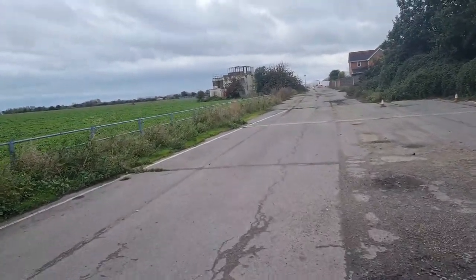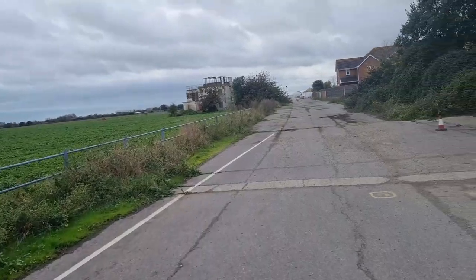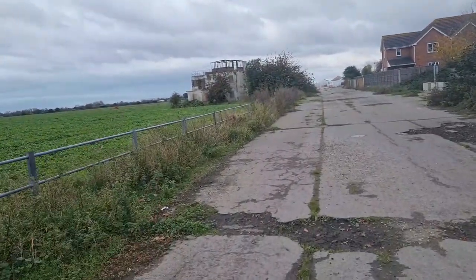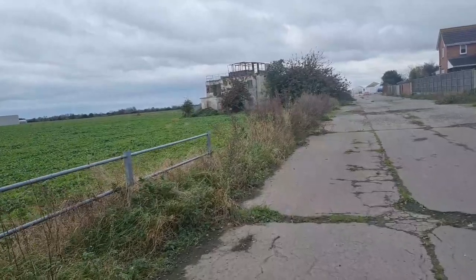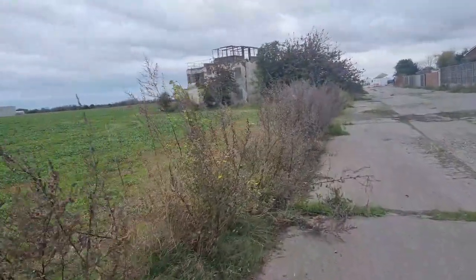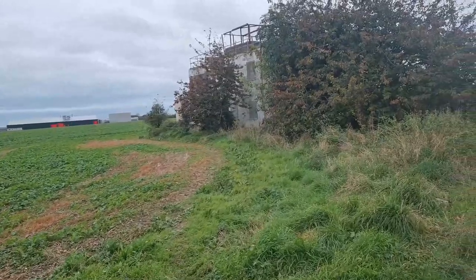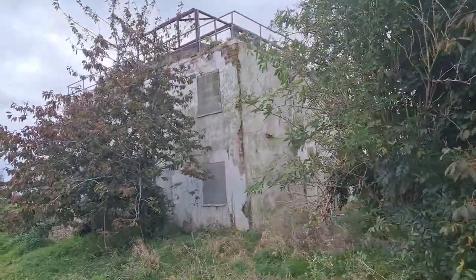Today we are in Tangmere, the old airfield which used to house the Spitfires during the Second World War, and we're going to visit this little control tower. Now this one is apparently Grade II listed and they're trying to save it at the minute. It was built in 1944, replacing an earlier watchtower that was actually destroyed by the Germans during the raids in about 1940. Just going to have a little look around it, see if we can get inside. Looks a little bricked up. Seen better days.